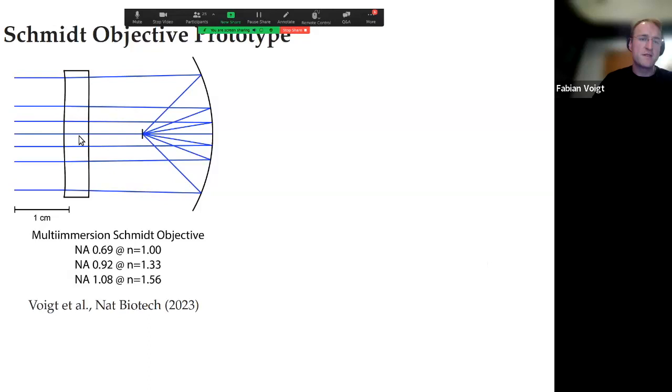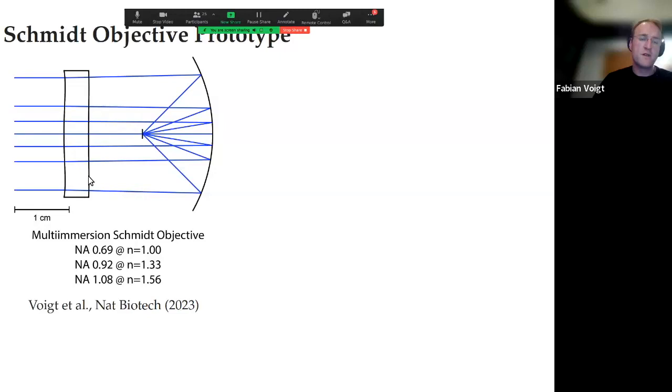This is the cross section of the system — the correction plate looks very subtly curved from the side. This objective has the interesting property that numerical aperture depends on index: in air you have a certain NA, but as you go into water the NA increases simply because you increase the index. You gain resolution just by filling with a higher index liquid. The design goes up to NA 1.08 in organic solvents at index 1.56. The system is optimized for multi-photon imaging because with only two elements — the correction plate and the mirror — there's no way to color-correct. In a strict sense it only works at a single wavelength, which is fine for two-photon microscopy where you tune to a single excitation wavelength such as 920 nm for GFP or GCaMP.